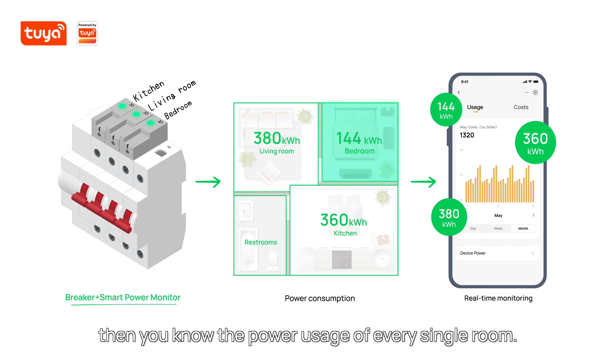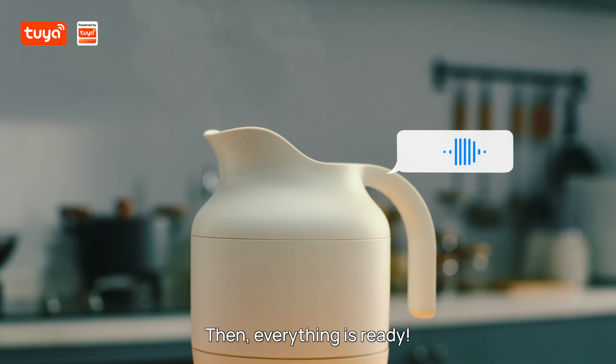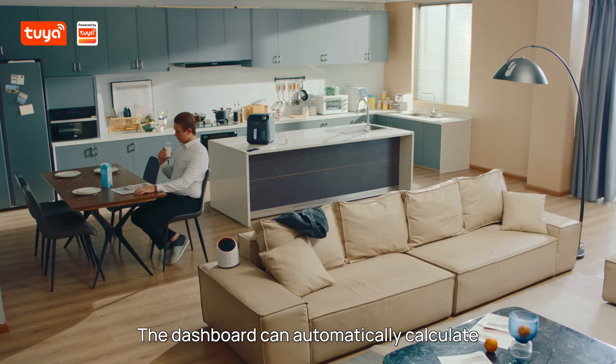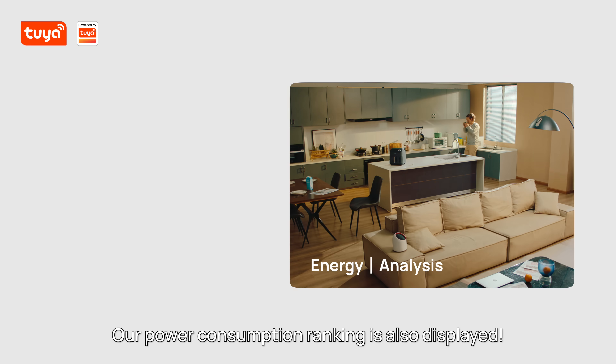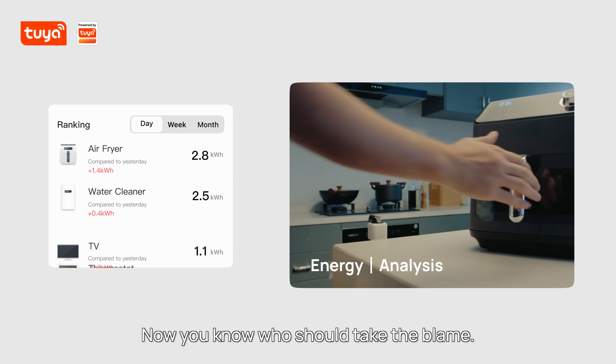Then you'll know the power usage of every single room. Once everything is ready, the dashboard can automatically calculate your power usage and power bill. Your power consumption ranking is also displayed — now you know who should take the blame.